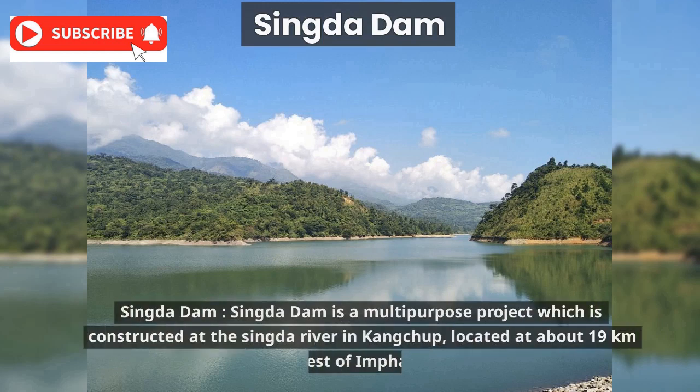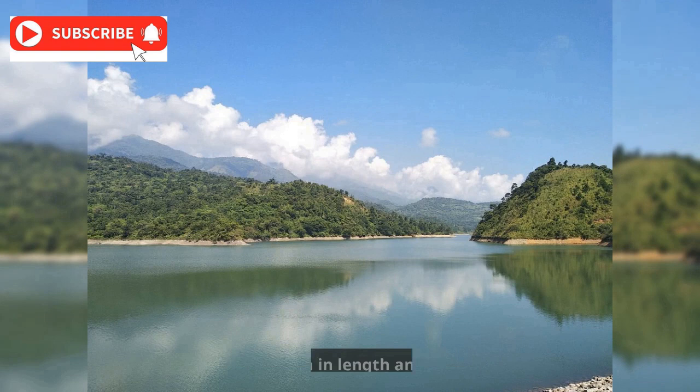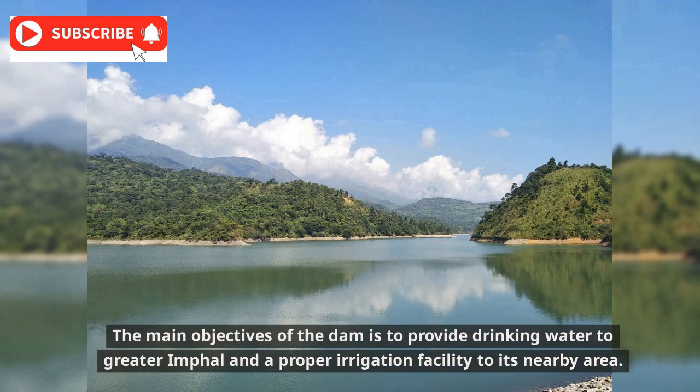Singda Dam is a multi-purpose project constructed on the Singda River, located about 19 kilometers west of Imphal. It has been constructed by the National Projects Construction Corporation Limited and is one of the highest earthen dams in India. The dam is 490 meters in length and 60 meters in height, with the main objectives of providing drinking water to greater Imphal and irrigation facilities to its nearby area.